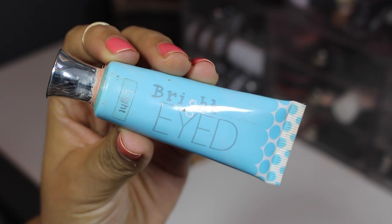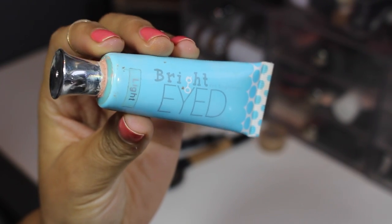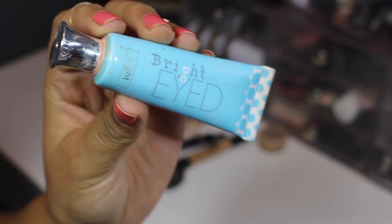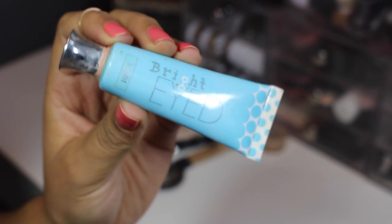This is from Coastal Scents — their Bright Eyed — it's kind of like a corrector. You can see it's a really light color in the shade light. This is the kind of thing I like to mix with my concealers that are too deep, so I'm gonna be holding on to it.